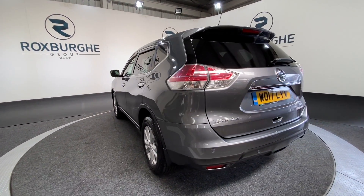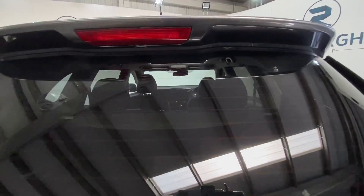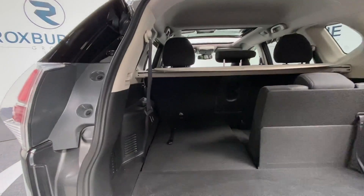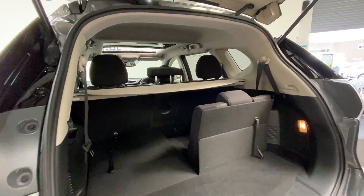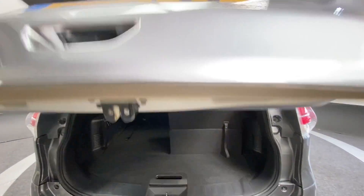Just spinning round to the rear, same colour-coded parking sensors, and if we just pop open the tailgate, as you can see, being the 7-seater, there's plenty of boot space with your rear seats folded down, yet you've still got some space with them up. You've got your parcel shelf in there too.